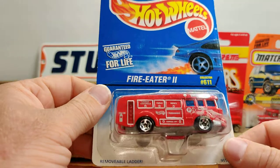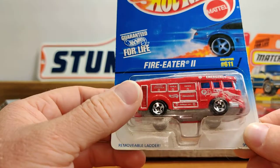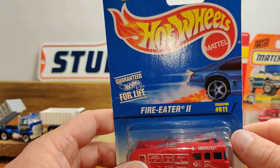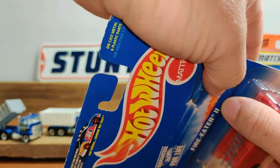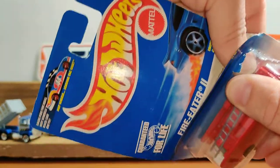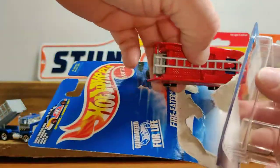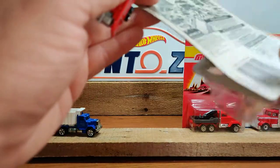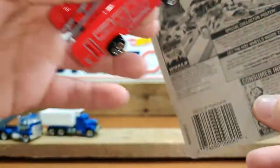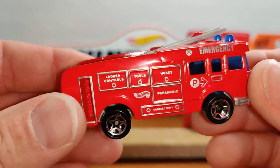Here we have the Fire Eater 2. There's a removable ladder — I could be wrong, but I'm not sure they're allowed to have removable parts due to safety reasons anymore. I think this car is a little bit older than the last one we just opened. It's dated 2006.